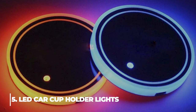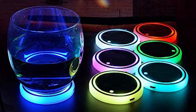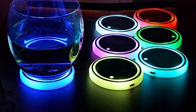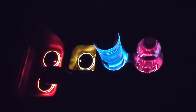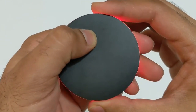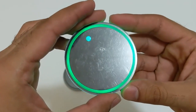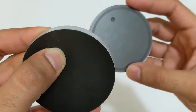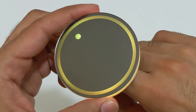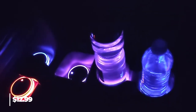5. LED Car Cup Holder Lights. This LED cup pad comes in seven colors — white, icy blue, blue, red, green, and yellow. Modes include solid color, color progressive shift, and breathing light. On the back of the cup holder is an on-off button; its color or mode changes with a single press. This car cup mat has a built-in light sensor and vibration sensor, so it will automatically switch on when it gets dark or vibrates. These cup holder lights are $12.99.